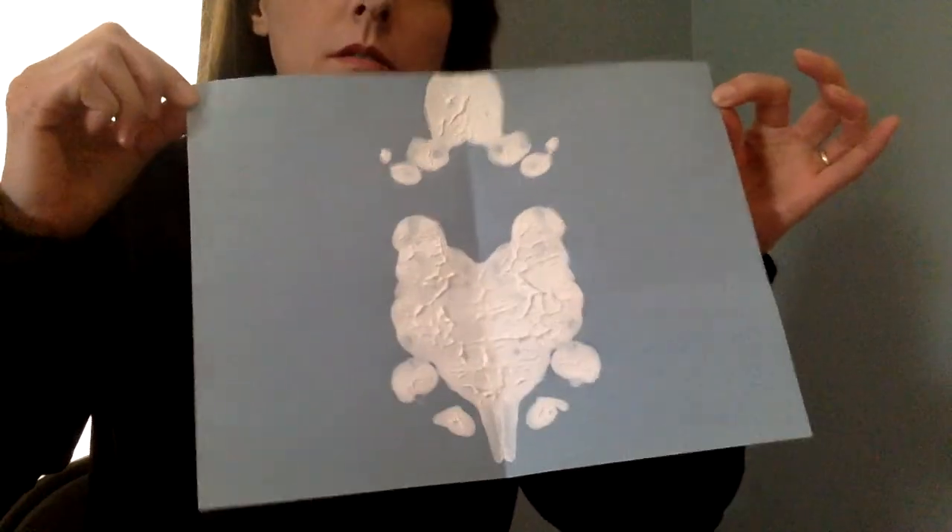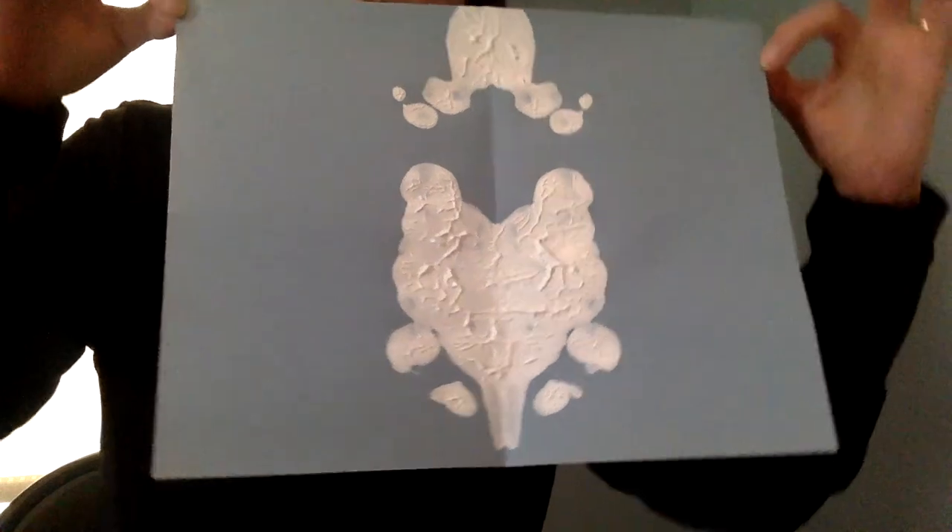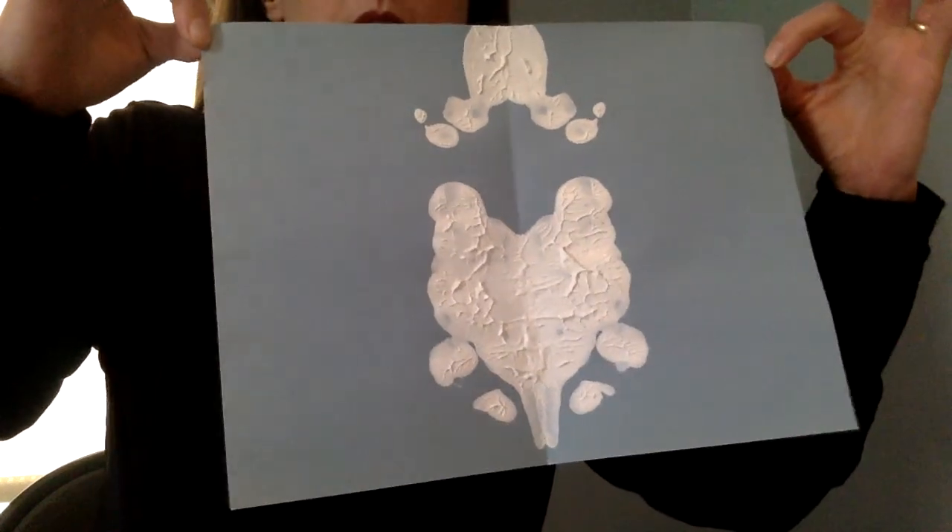Now that you know the story It Looked Like Spilt Milk, hopefully you can do one of those activities. Either get outside, look at the clouds, and say what they look like. You could also write in your journal — make pictures of clouds in your journal or on a piece of paper. Or you can do this fun activity with paper and paint: fold it in half and see what yours looks like. Maybe it does look like spilt milk, maybe it's something even cooler.